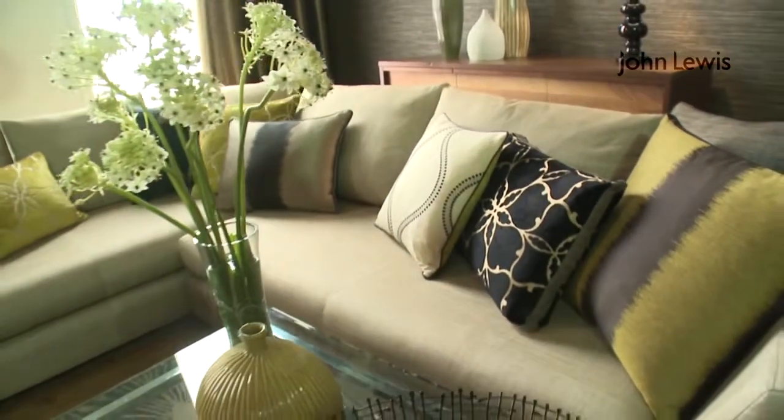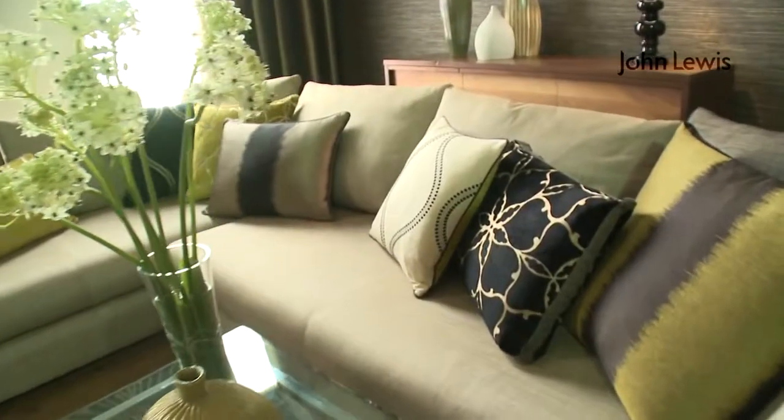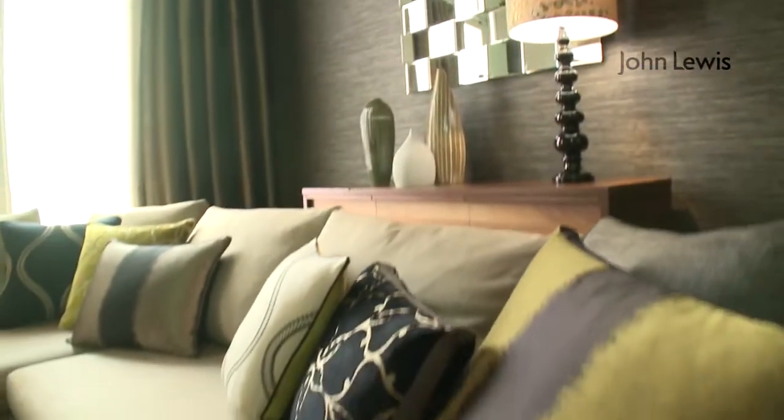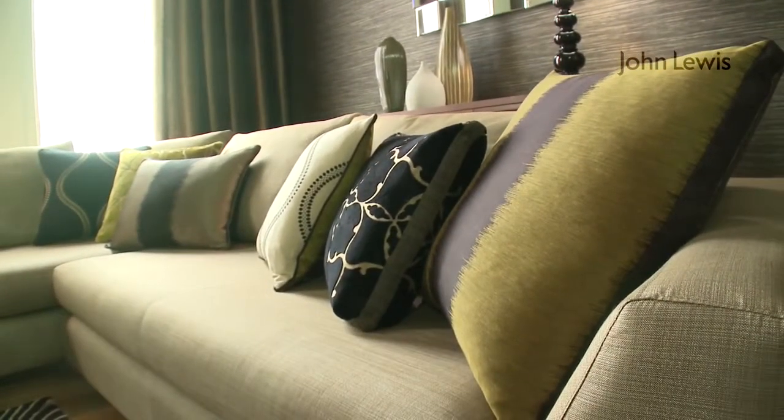The sofa we're using in the scheme is part of the new John Lewis bespoke range, where you can pick a John Lewis sofa and have it covered in Harlequin or Sanderson fabric. It's a fantastic service. We've used here the Nikki corner sofa, which works great in this metropolitan scheme. We've covered it in Celeste, which is a really glamorous semi-plain fabric but also highly durable.